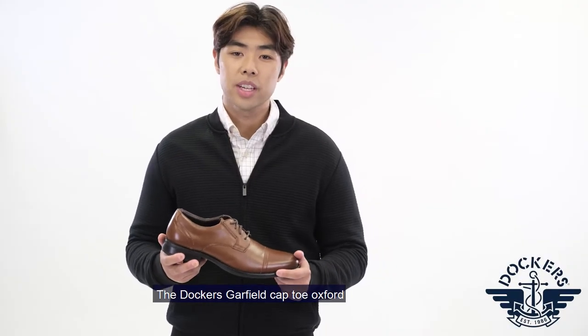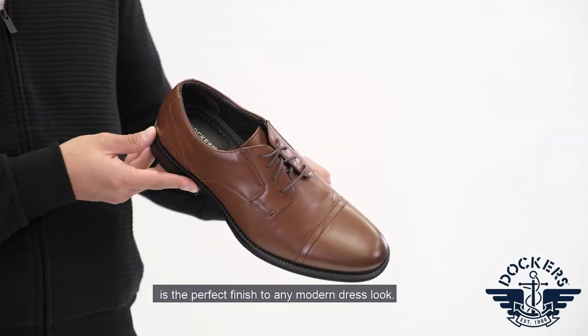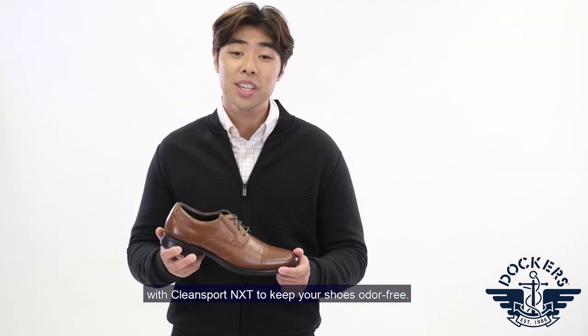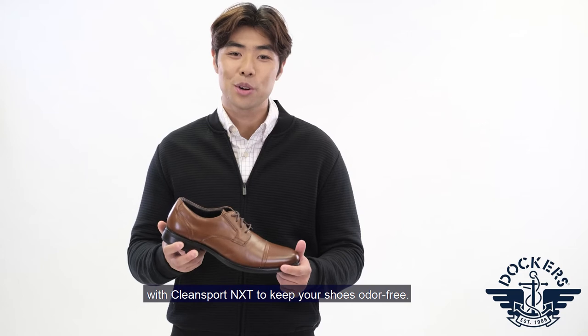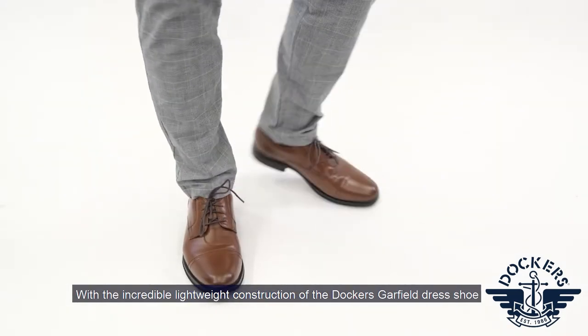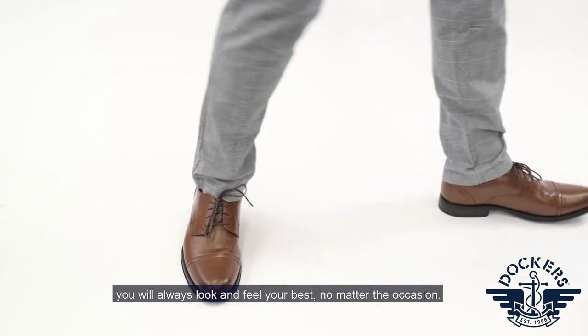The Dockers Garfield Cap Toe Oxford is the perfect finish to any modern dress to look. These shoes feature a comfort EVA footbed that has been treated with Clean Sport NXT to keep your shoes odor free. With the incredible lightweight construction of the Dockers Garfield dress shoe, you will always look and feel your best no matter the occasion.